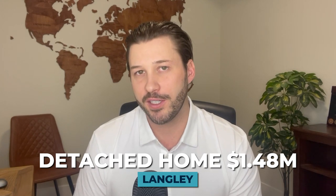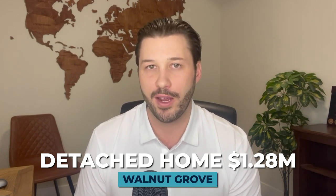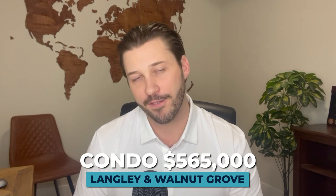Walnut Grove is one of the more desirable areas in Langley, and we've seen a trend of older homes being removed and replaced with newer, bigger luxury homes over the last few years — a trend I expect to continue. When comparing home values, Walnut Grove is at a bit of a discount, especially for detached homes. The average detached price in Langley is about $1.48 million, while in Walnut Grove it's about $1.28 million. Townhouses in both areas average around $815,000, and condos are about $565,000.